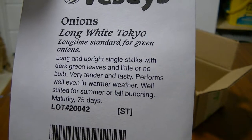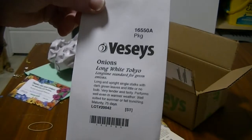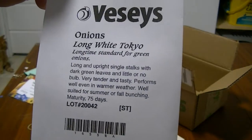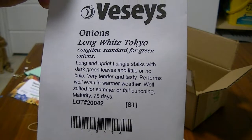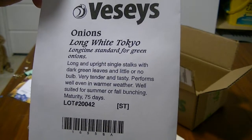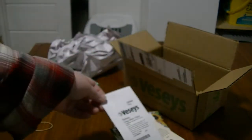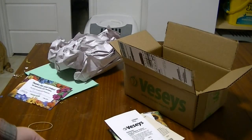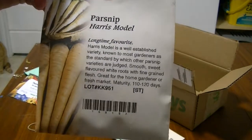These are onions — Long White Tokyo onions. They're spring onions or bunching onions; some people call them shallots. I bought these last year and I'm not kidding, every single seed in the package germinated. I had literally hundreds of these onions and they grew over a foot long and skinny. They tasted so good — I gave so much away.